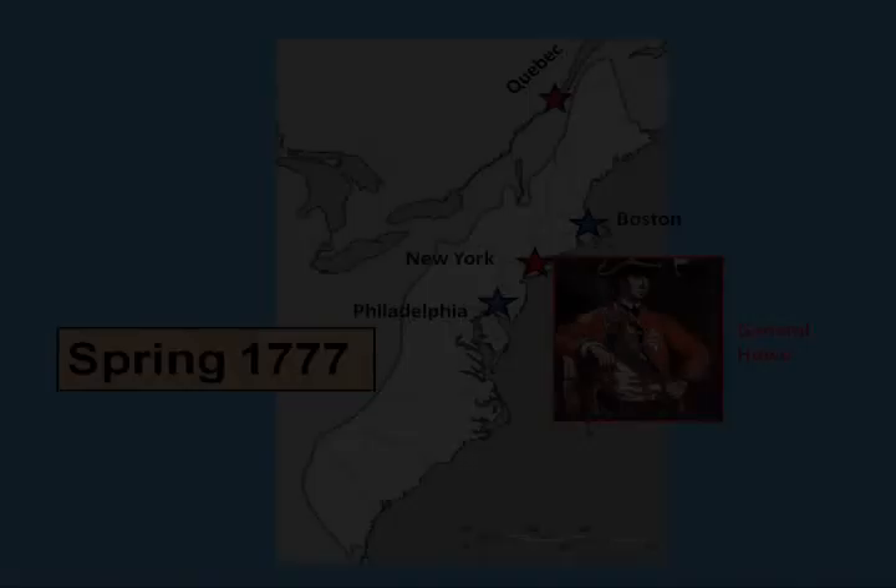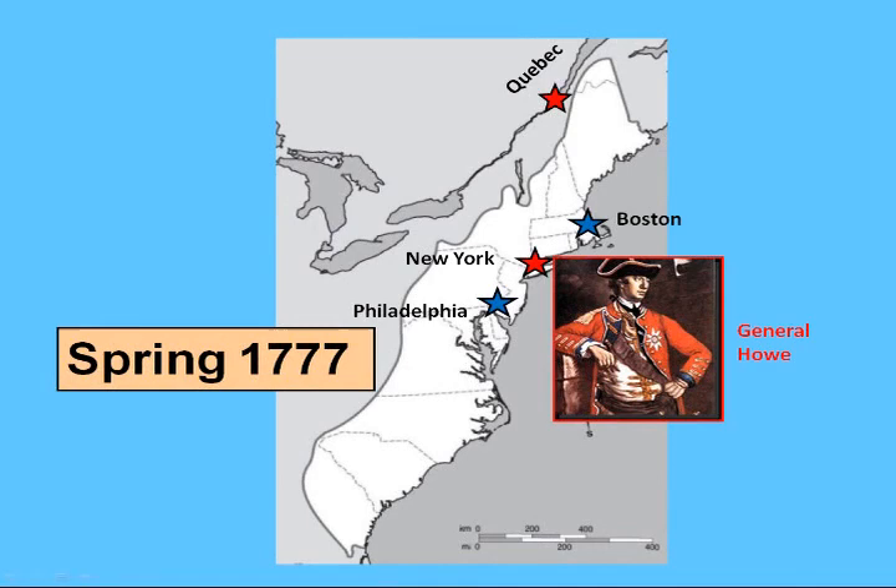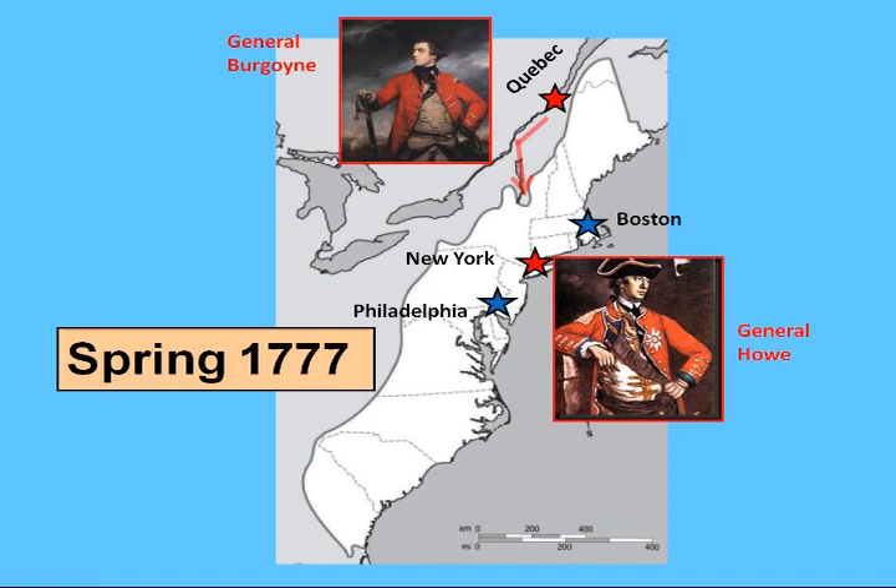So this is the situation in the spring of 1777: the British control Quebec and New York City, while Boston and Philadelphia remain in colonial hands. In order to capitalize on their recent victories, the British plan in the spring of 1777 was to send a force under General John Burgoyne south from Canada to Albany, New York.